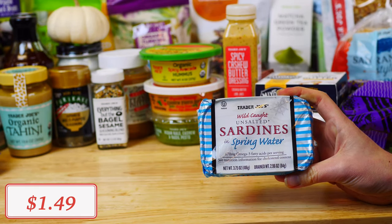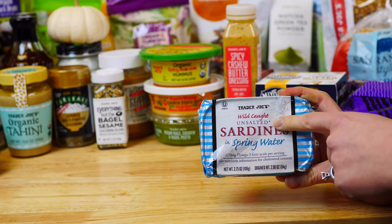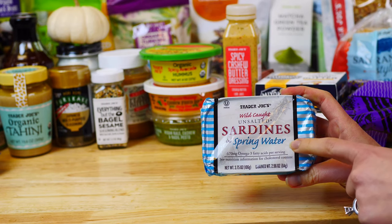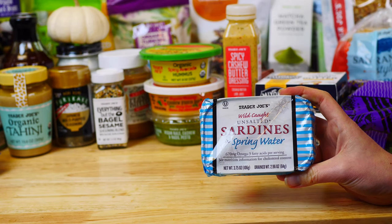Another great source of omega-3 fatty acids is these wild-caught unsalted sardines in spring water. My daughter enjoys eating them on top of some fresh veggies with a good drizzle of fresh lemon juice.